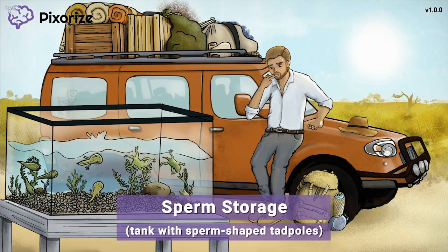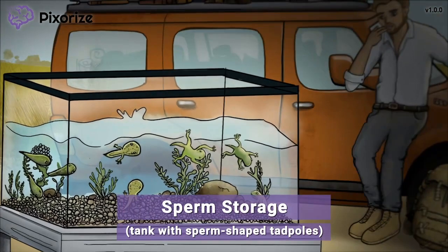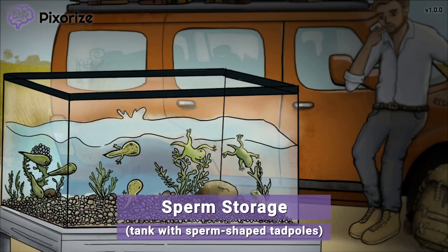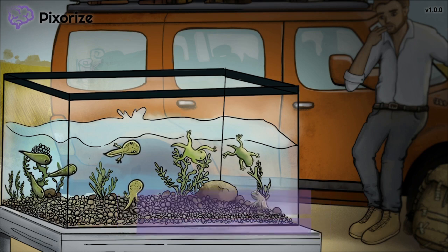These scientists heard a rumor that there were frogs in the dry desert environment of the savanna, and they couldn't resist the urge to go study this phenomenon. It looks like they've already caught a tank full of tadpoles to take back to the lab. Tadpoles are a recurring symbol for sperm because tadpoles kind of look like sperm cells. Therefore, this tank, which is holding or storing the tadpoles, should help you remember that the Epididymis stores sperm that arrives from the seminiferous tubules.